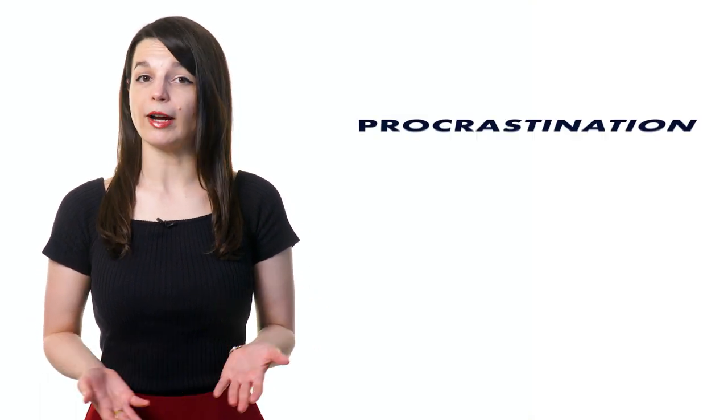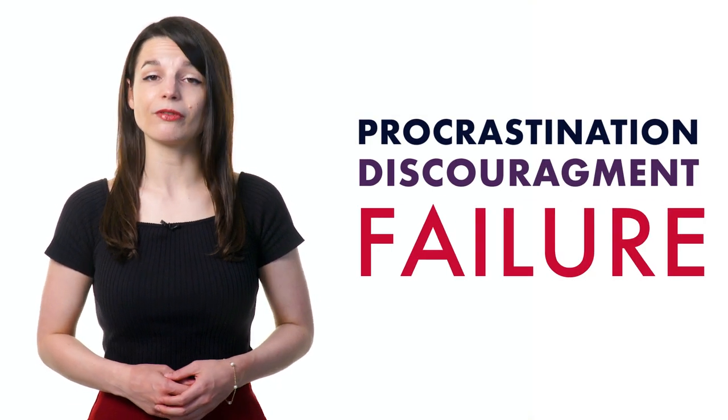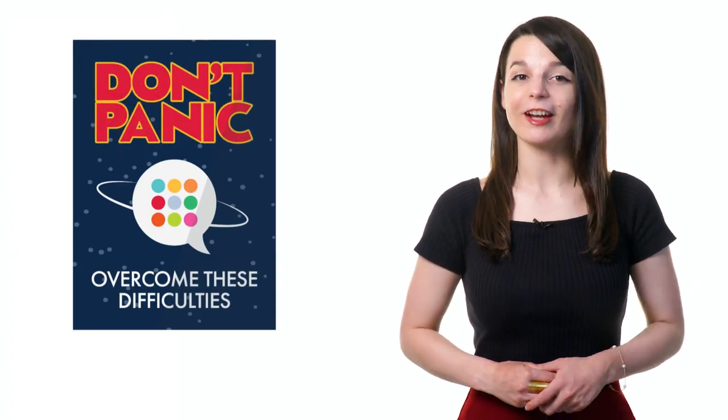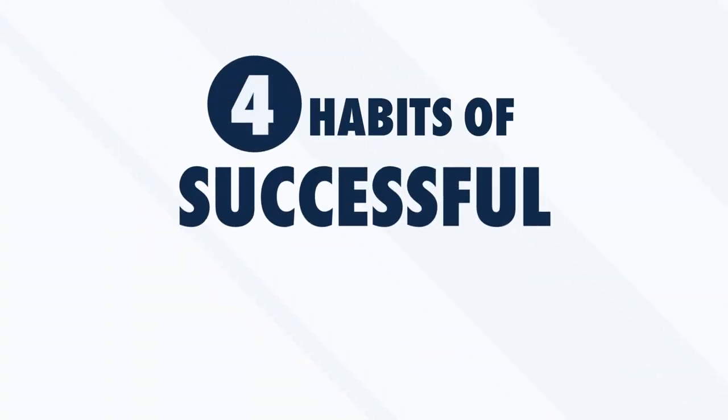When learning a new language, we sometimes have a hard time with things like procrastination, discouragement, or failure. But don't panic. With a good strategy, you'll be able to overcome these difficulties. Are you ready to discover the four habits of successful learners?